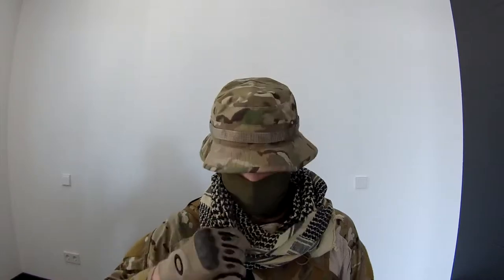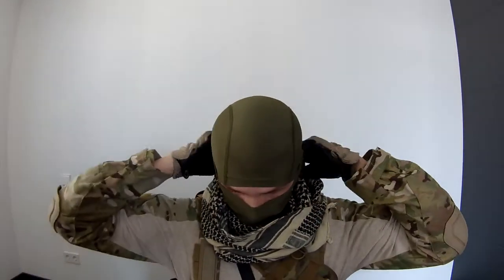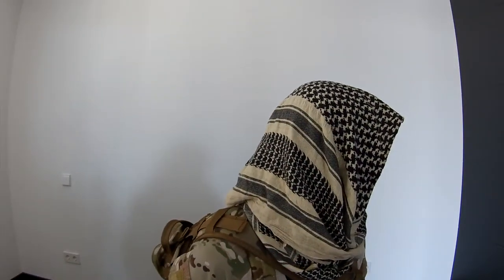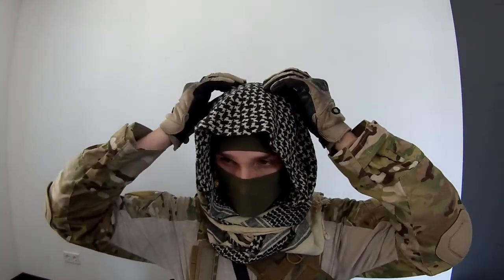Now for the shemagh — it's good for covering and breaking your human form. If you're crouching through trees and branches, you have a better chance of not being seen. As you can see here it's also looking good.